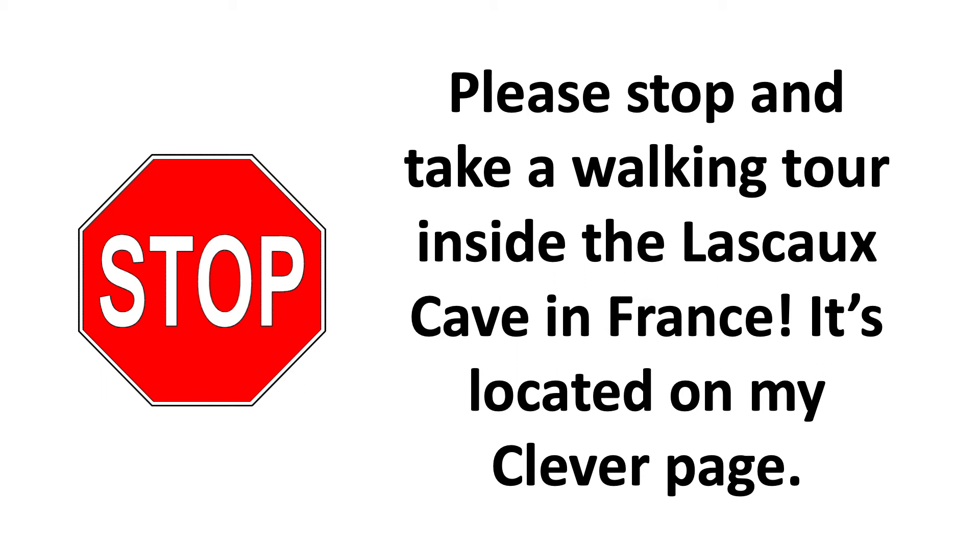Please stop and take a walking tour inside the Lascaux cave in France. It's located on my Clever page. You can either watch it before this lesson or after.